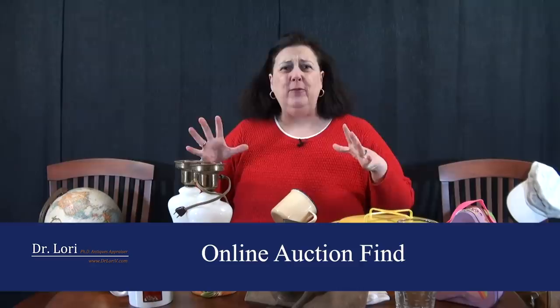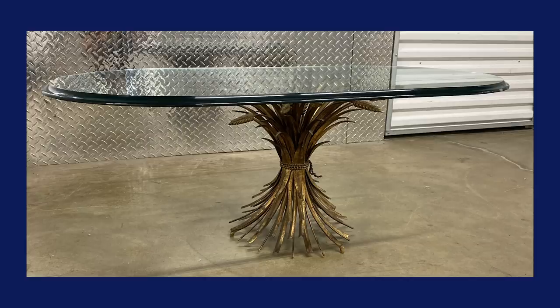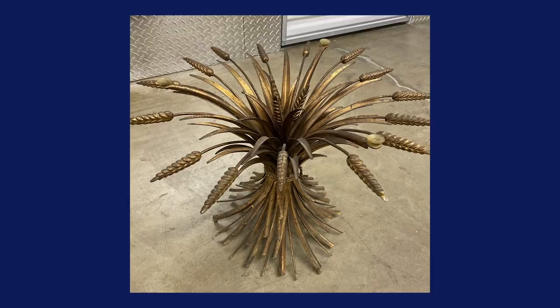The first story: this guy is looking for a mid-century modern wheat-formed table with a glass top — very 1950s/1960s. He bids on it at an online auction but loses. Then he searches Craigslist and social media and finds another one selling for $40.